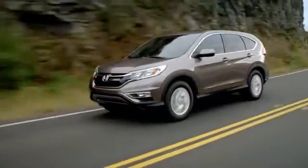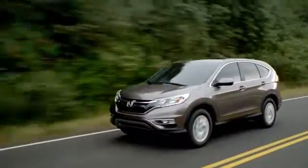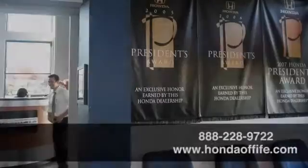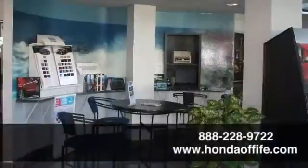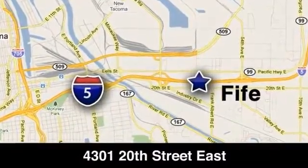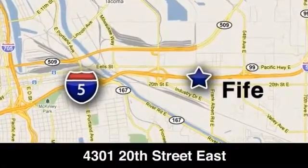The 2015 Honda CR-V — versatility has never looked so good. Call, click, or stop into Honda of Fife today. We're conveniently located at 4301 20th Street East in Fife, Washington, right on I-5.